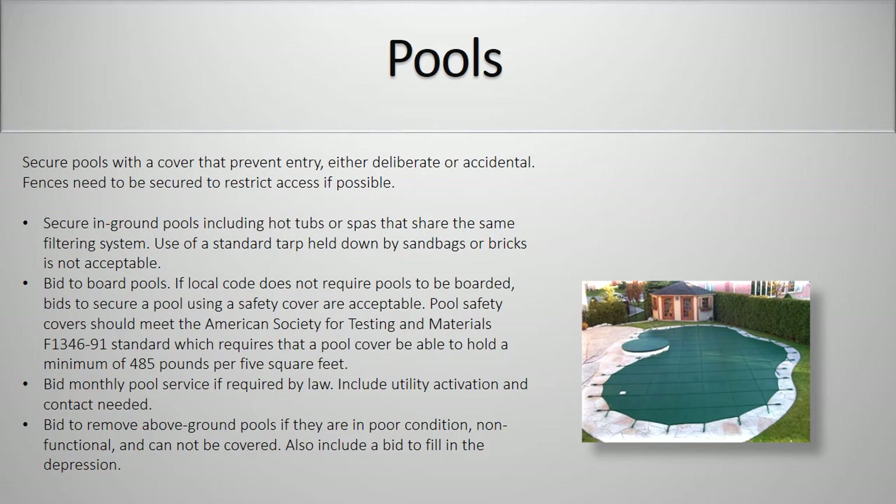Pools. Secure pools with a cover that prevents entry either deliberate or accidental. Fences need to be secured to restrict access if possible. Secure in-ground pools including hot tubs or spas that share the same filtering system. Use of a standard tarp held down by sandbags or bricks is not acceptable. Bid to board pools. If local code does not require pools to be boarded, bids to secure a pool using a safety cover are acceptable. Pool safety covers should meet the American Society for Testing and Materials F1346-91 standard, which requires that a pool cover be able to hold a minimum of 485 pounds per 5 square feet. Bid monthly pool service if required by law. Include utility activation and contact needed. Bid to remove above-ground pools if they are in poor condition, non-functional and cannot be covered. Also include a bid to fill in the depression.